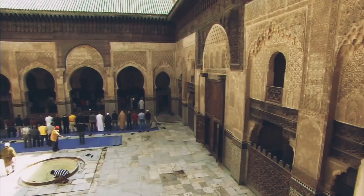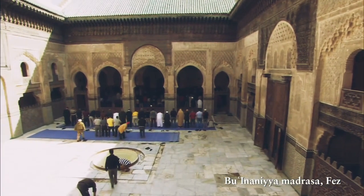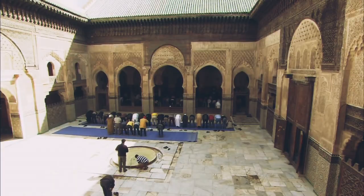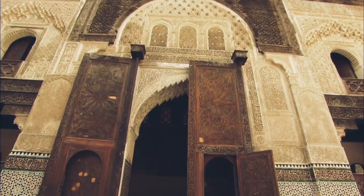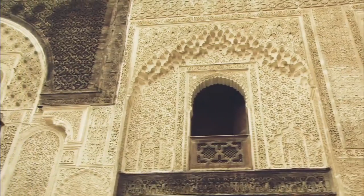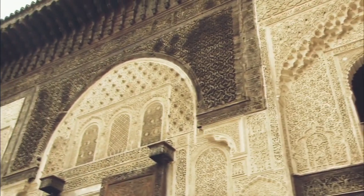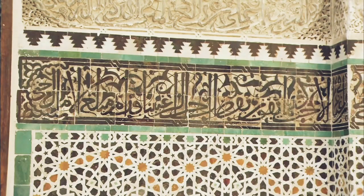The Moroccan inspiration for the courtyard is the madrasa. Madrasas are perhaps the best symbol of the intellectual and cultural life of the medieval Western Islamic world. The madrasa was a residence for students who formed the backbone of education and political life, which served to maintain the civilisation as they knew it.